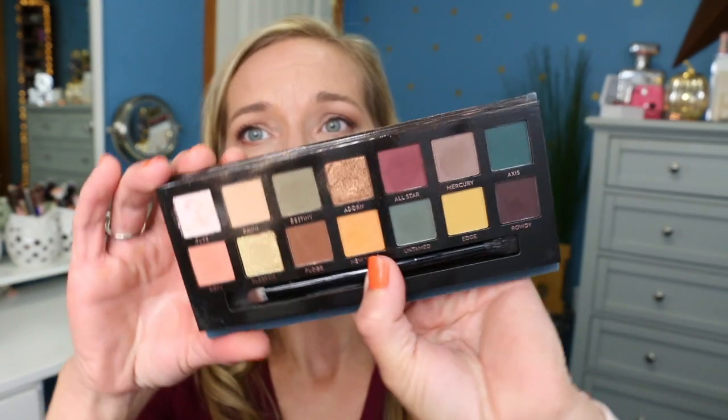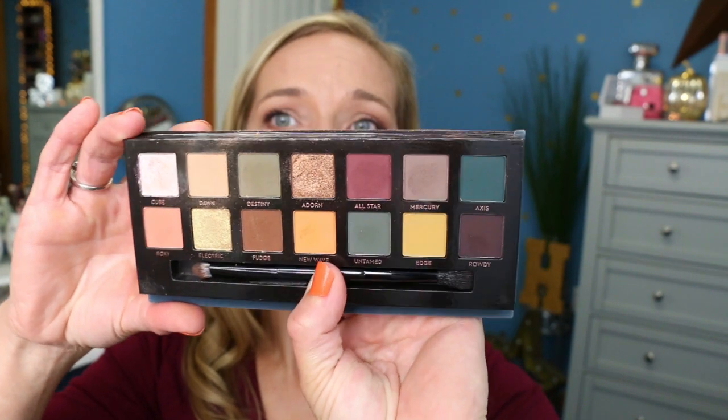The last thing I used this past week is the Anastasia Subculture palette. The packaging is that velvety type of material. This one doesn't get quite as dirty as the Modern Renaissance, which I really appreciate. On the inside you get all these beautiful fall-ish type eyeshadows — the colors are so gorgeous. One of my favorites in here is actually All Star, which is interesting because it's pretty much a color you could find in the Modern Renaissance.